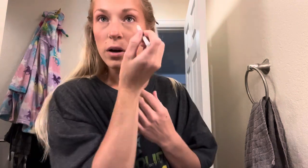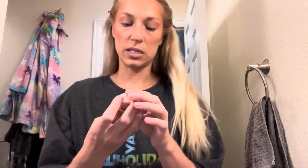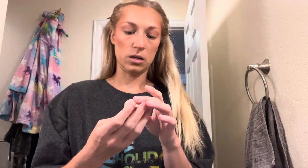I'm using a white eyeliner pencil - this is NYX Epic Wear - as well as on my waterline. I don't usually do too much shadow, but I do want to have some sparkle today. This is the ColourPop Super Shock Shadow in Lady Bird.